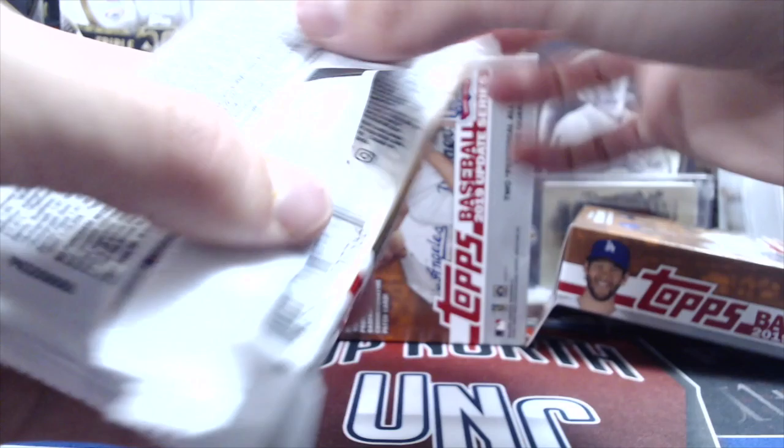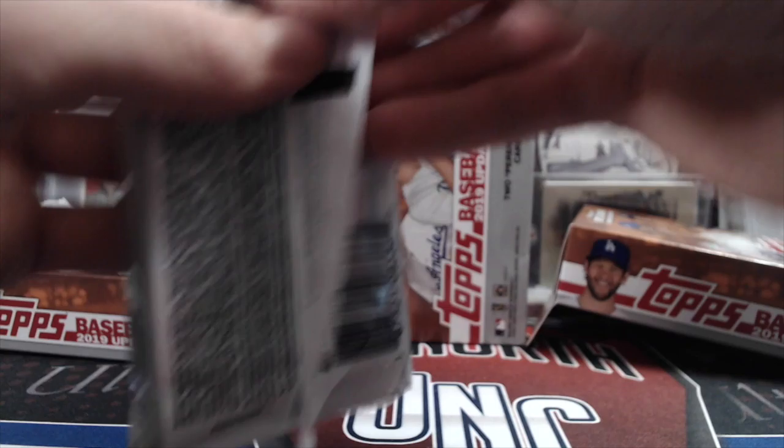Let's look at the odds. Personally, we have been having the best success out of the fat packs. They've all been good, but the best ones for the money have been the fat packs.